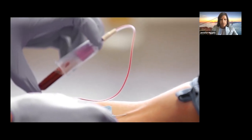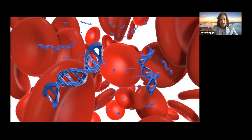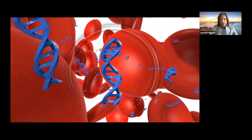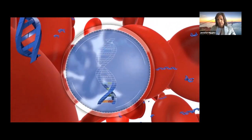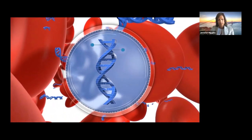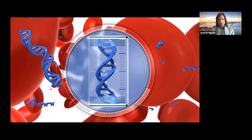Blood. It has the power to sustain life. In the fight against cancer, it holds something more. Hidden deep within is a code written in telltale fragments of circulating tumor DNA. Garden is at the forefront of deciphering that code with technology that is revealing crucial insights and making advances that move us closer to a blood test that screens for cancer.